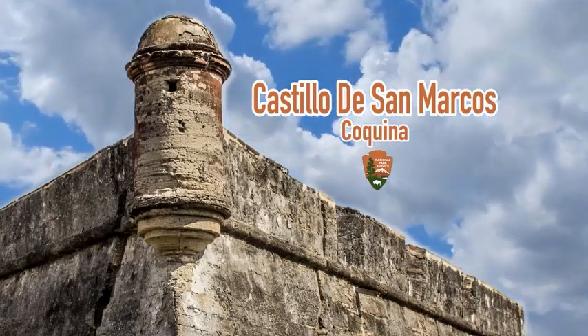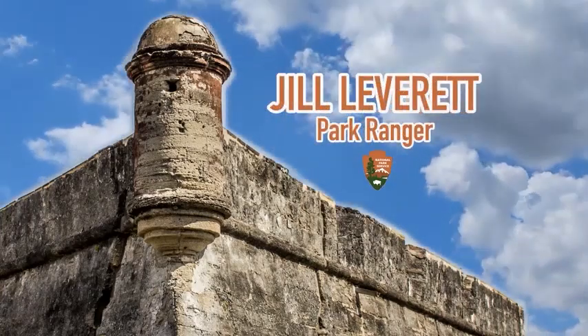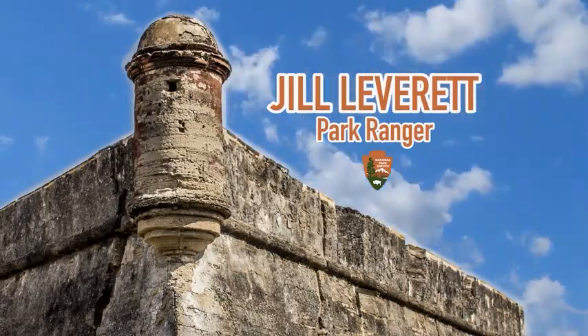Castillo de San Marcos. Coquina. National Park Service logo. A corner tower on the Castillo. Jill Leverett, Park Ranger.